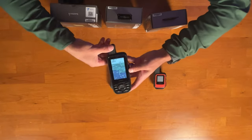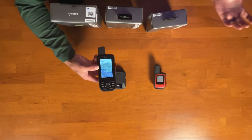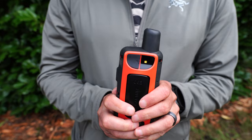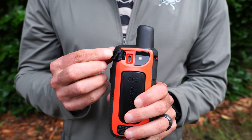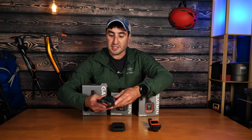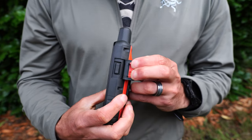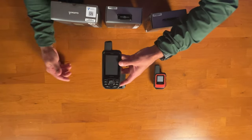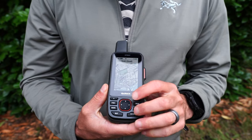Looking at the 67i, it has the same kind of features as the 66 — this is a classic GPS unit. You have your USB charger on the back and a light for emergencies. On the side, you have your SOS inReach emergency button cap. All your other selection buttons are on the front — and as you can see, there are many.